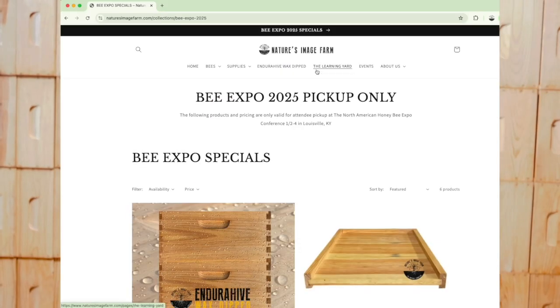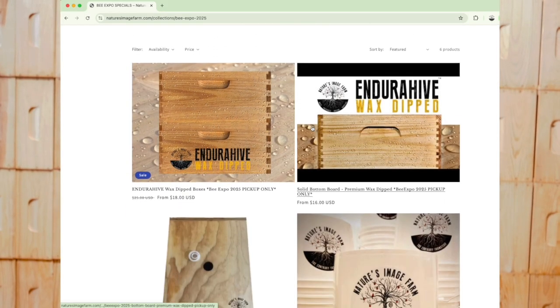Greg Burns here at Nature's Image Farm — are you going to the Bee Expo 2025 in Lobo, Kentucky? We are, and we're excited! Are you interested in the best wax dip boxes on the market? Be sure to check out our booth at the expo and look out for our pre-sale deals at naturesimagefarm.com — no paint, no rot, no hassle. Endura Hive, built to endure. See you there.